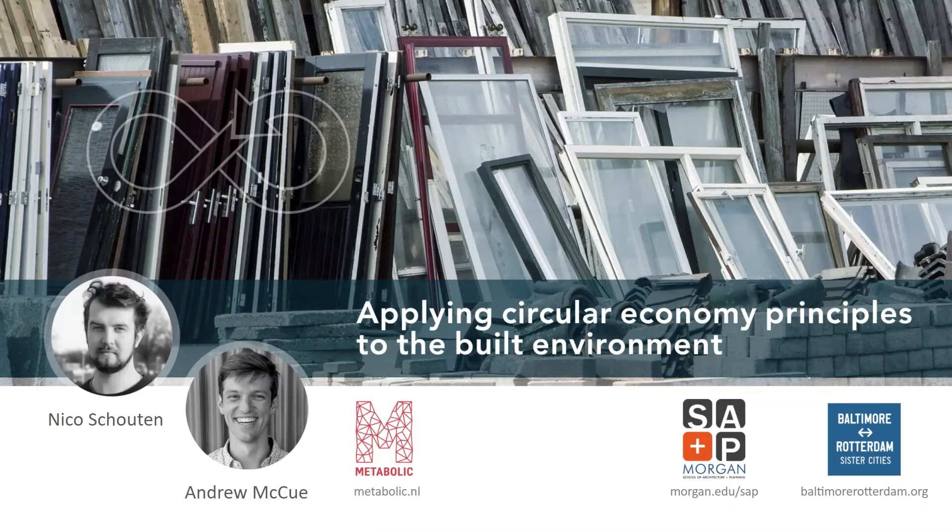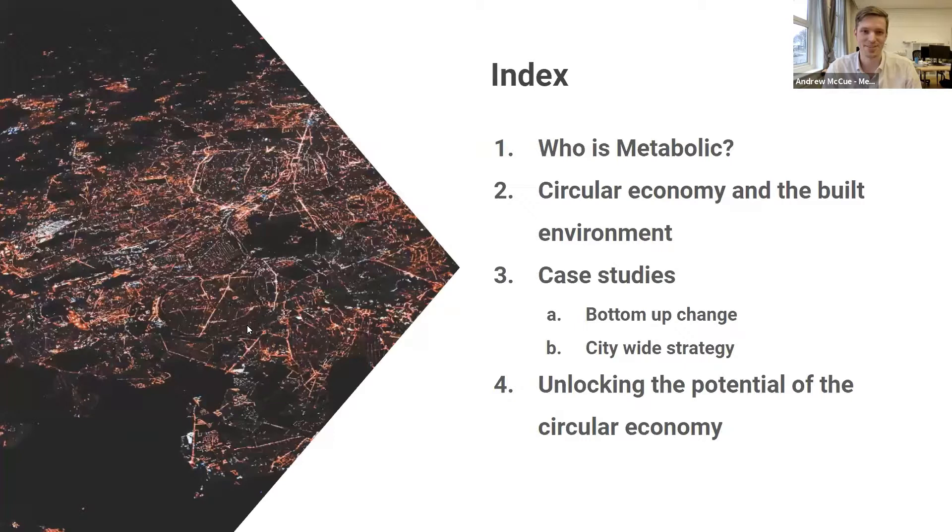Thank you, Christina, for the intro and thanks for having us. I'll give a brief introduction to Metabolic and systems thinking in the circular economy. Then Nico is going to take you through his work in the built environment, specifically diving into case studies and how we can unlock the potential of the circular economy in the built environment.